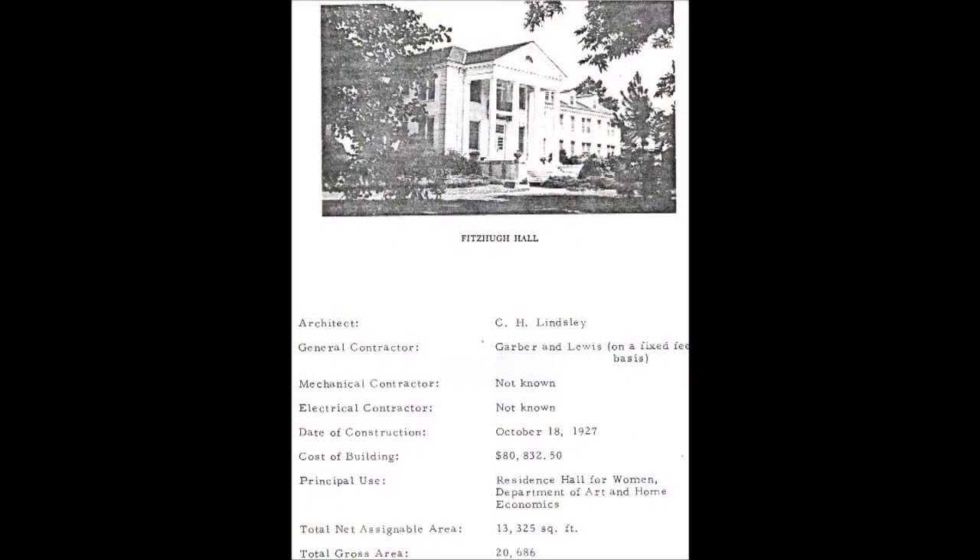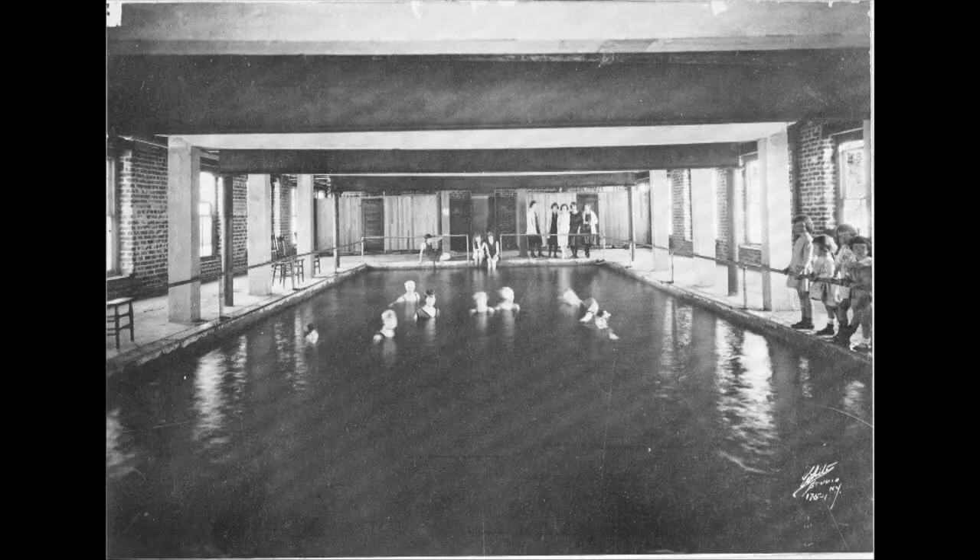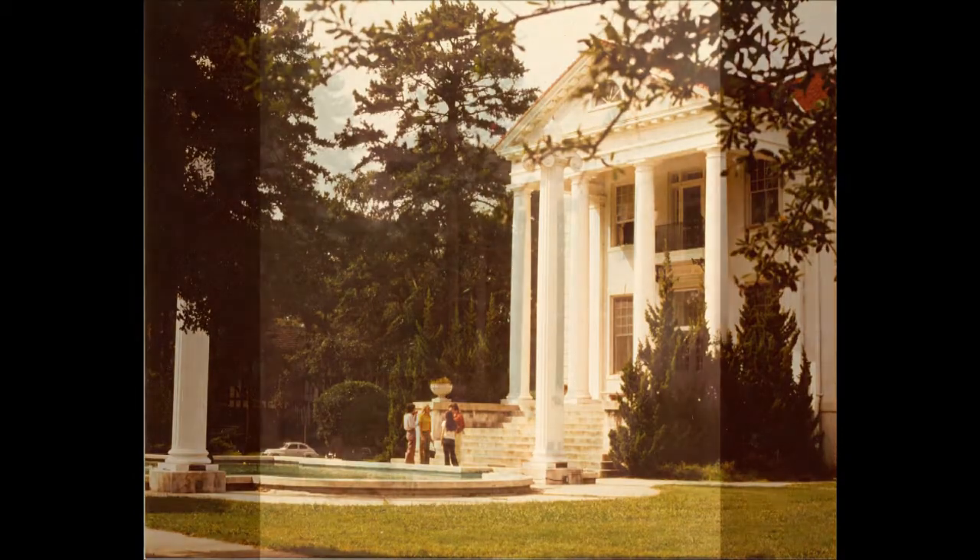One of the unique things about this building was that two floors of it were residence hall rooms for many years. On the ground floor, it's been many different things — chemistry labs, the home ec department, other science labs, and even a swimming pool for some time on that ground floor. But up here, many of the students lived for years and years. Because of the nature of the building and how old it is, most of the plumbing was shut down in these bathrooms many years ago — they're pretty rough and really unusable space. So if we're able to renovate this building and save it, we can not only have a wonderful new next 100 years for Fitzhugh Hall, but we can have much better space than what's here now.